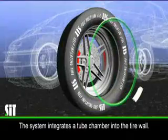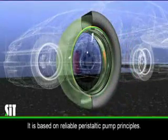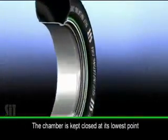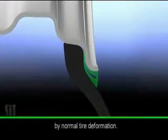The system integrates a tube chamber into the tire wall. It is based on highly reliable peristaltic pump principles. The tube chamber is kept closed at its lowest point by the normal tire deformation caused by the weight of the vehicle.